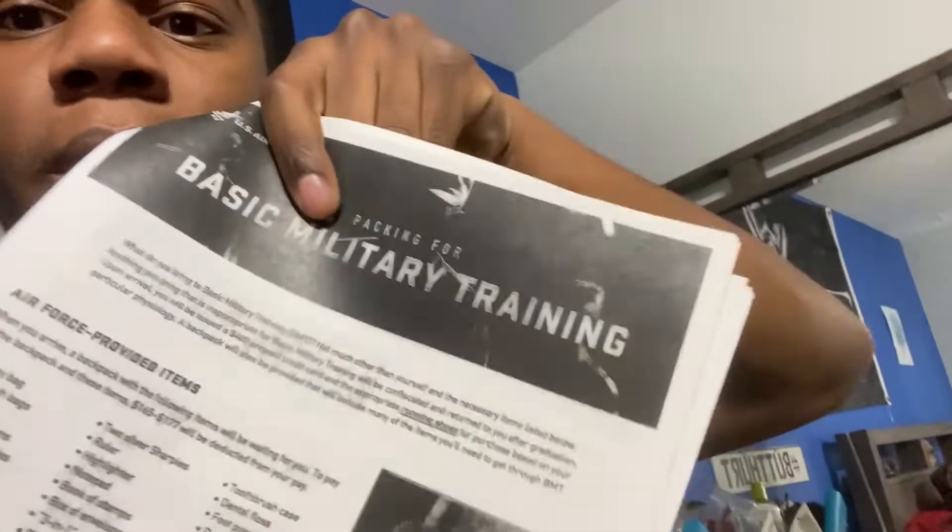All right, now we back. So like I said in the last part, I told y'all to stay tuned — I was going to show y'all what y'all needed to pack for basic. So from this point of view, I'm just going to be showing y'all what I'm going to be bringing. If you want to bring more, that's on you, but just know that you're going to have to carry all that stuff around. But the good thing is, while I was out-processing down at the base beforehand, they gave me a list of stuff that you would need to pack. So I'm going to go ahead and just run through it with y'all.